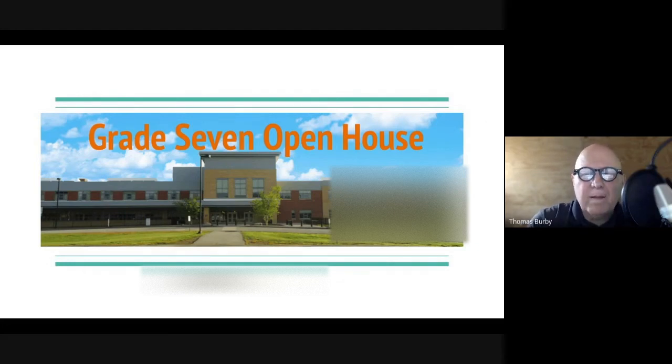Hello everyone, my name is Mr. Burby and I am the 7th grade team leader. This year I'd like to offer you a brief introduction to our grade 7 experience, because you have a 7th grader and there's a lot you need to know that's probably different from last year and any other year that your child has been in school.